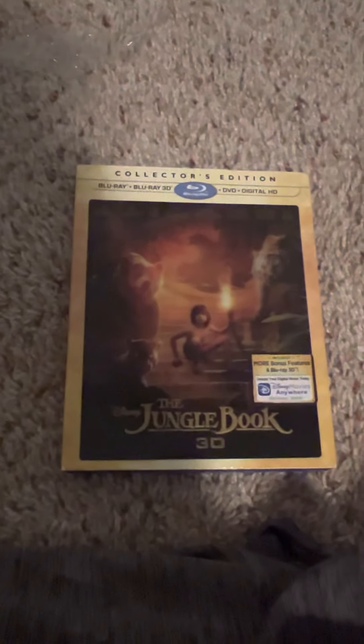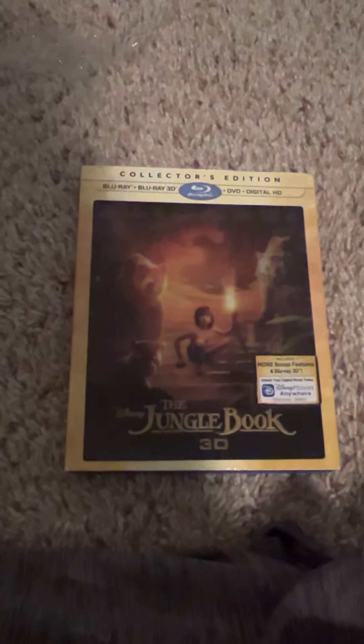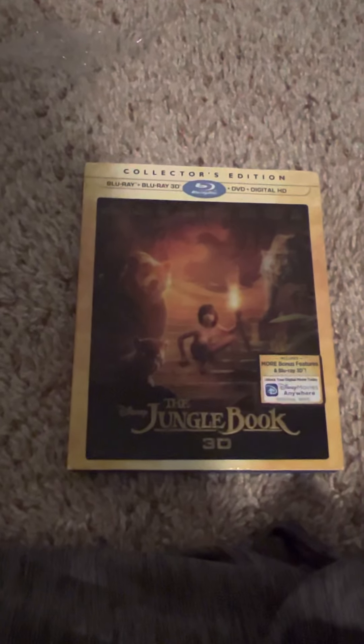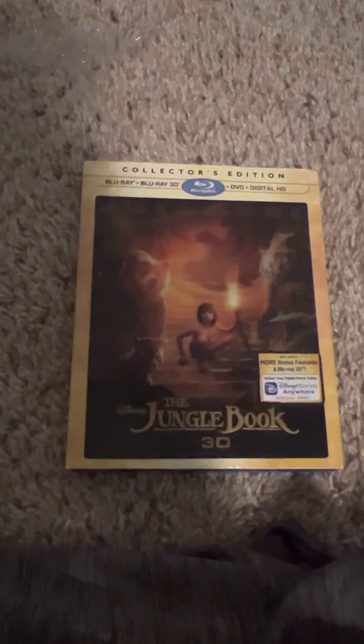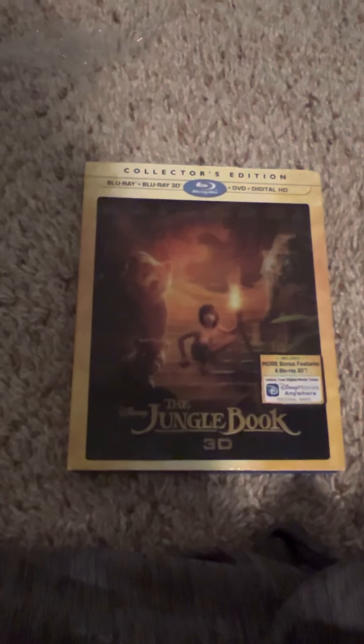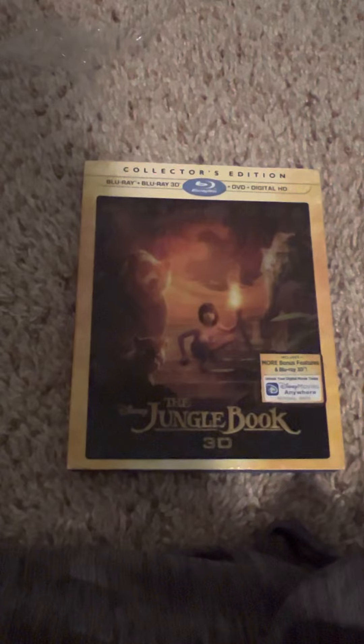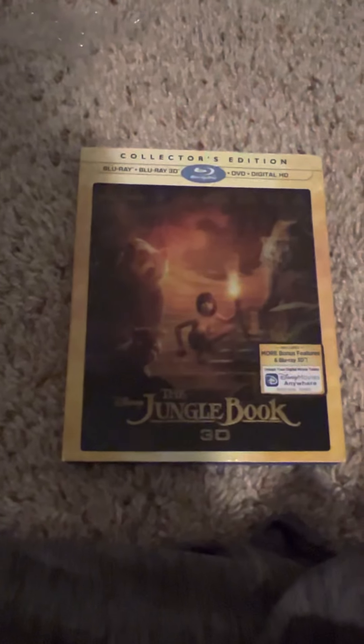Hey everybody, singling alongaling 1994 here, and welcome to another Disney movie review. This will be on Disney's The Jungle Book, the live action remake of 2016. This is the front, the side, the other side, and the back. Let's go to the review, shall we?